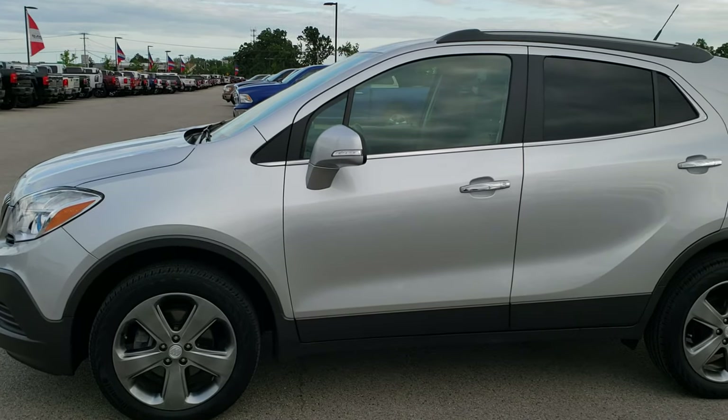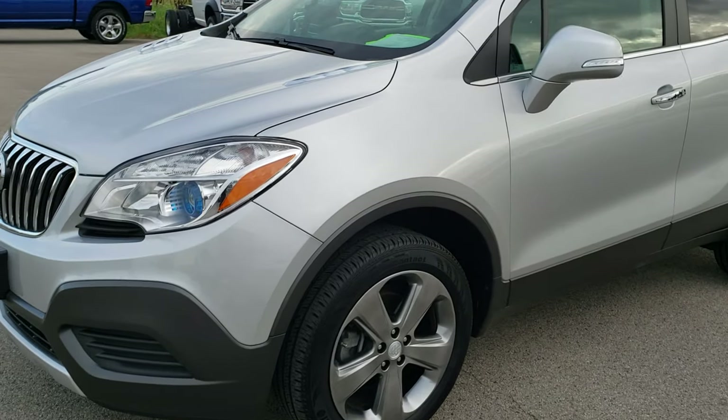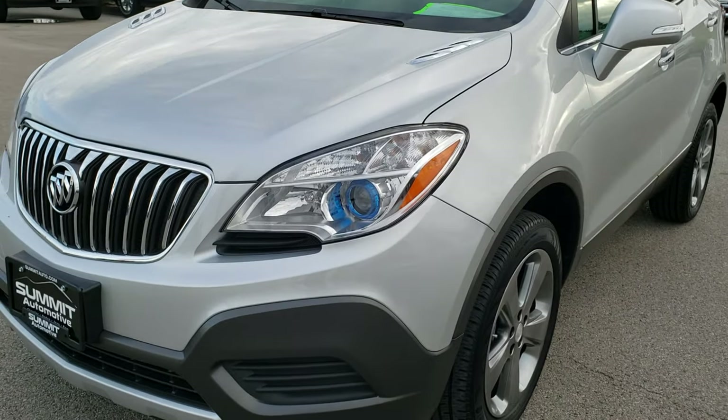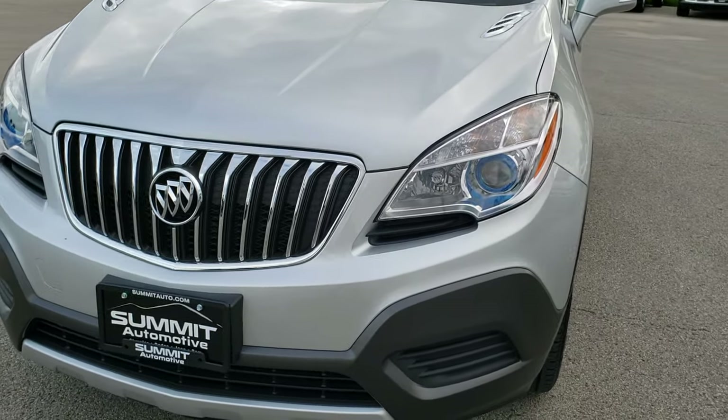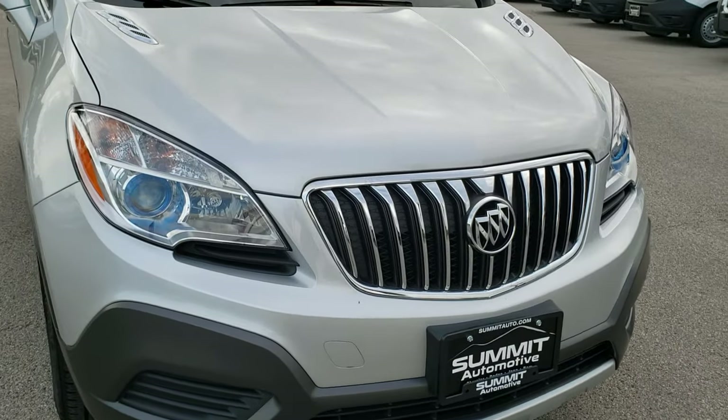This is stock number 9C10A. We are here at Summit Automotive in Fond du Lac, Wisconsin, your new and used SUV and car headquarters. Today we are checking out this super clean 2014 Buick Encore.